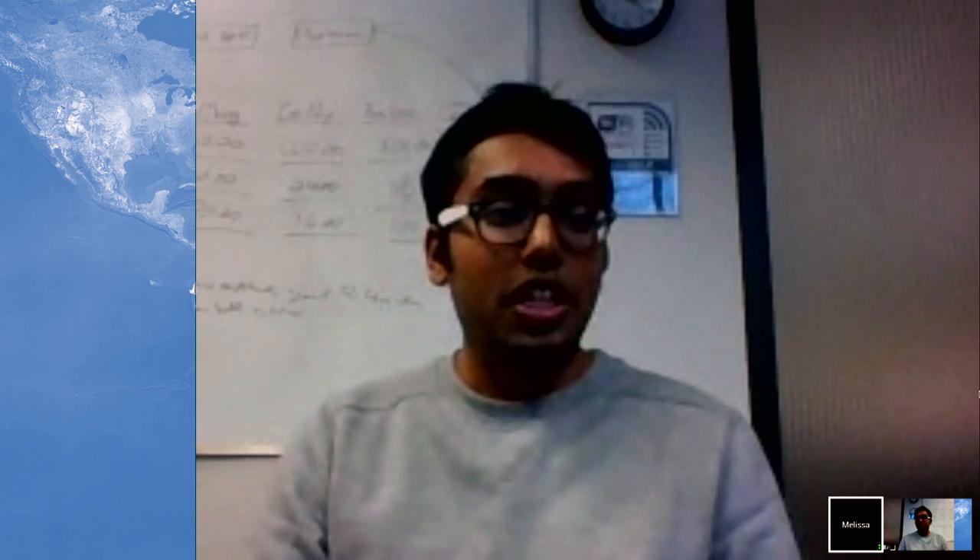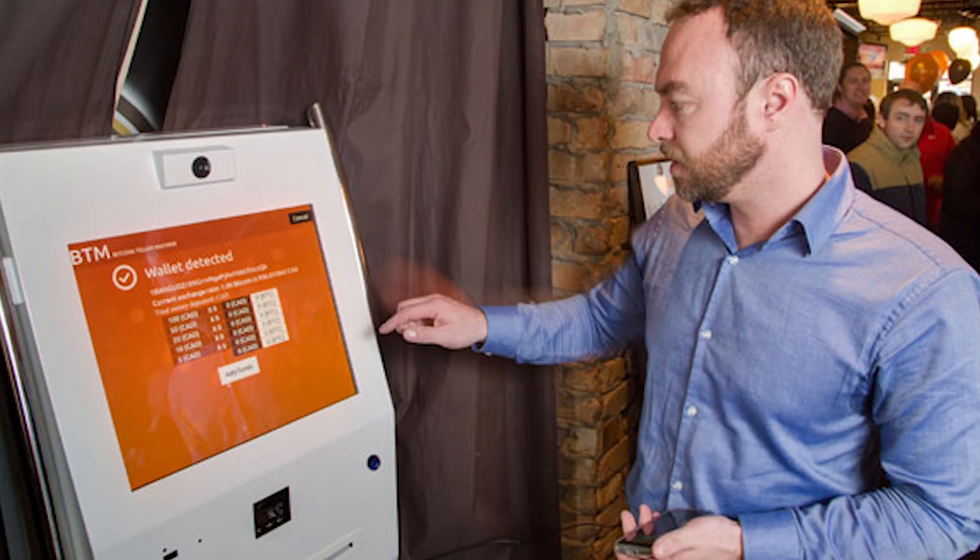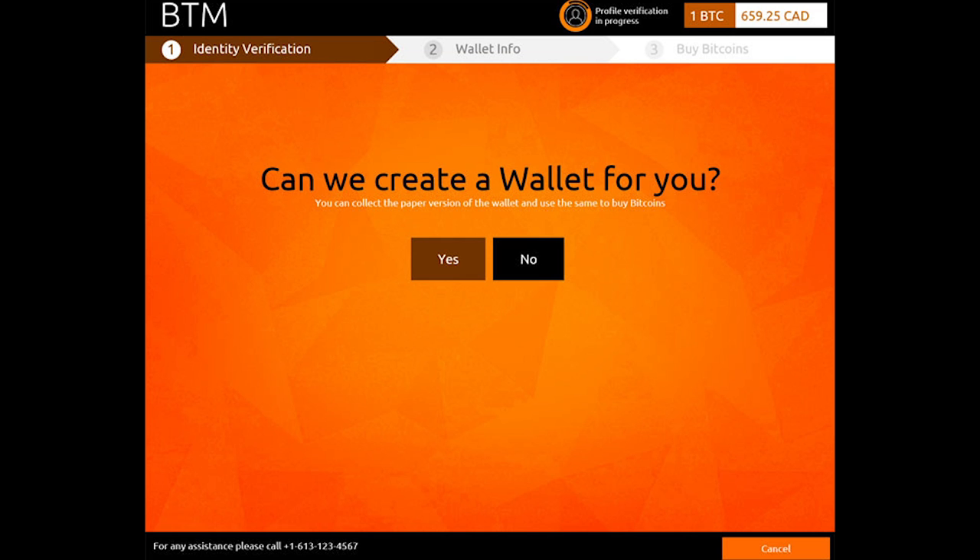How does it really work? I saw on your website that you already have multiple BTM access points throughout the whole world. How does that work? At the machine, the customer enters their phone number, then they're asked if they want to buy or sell bitcoins.